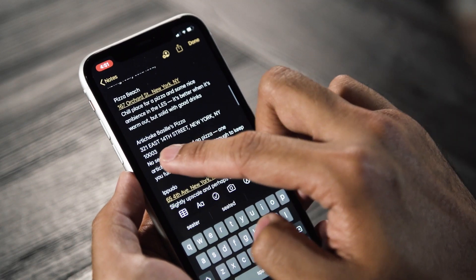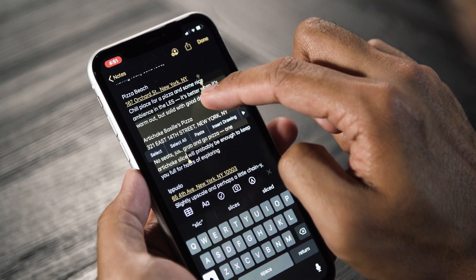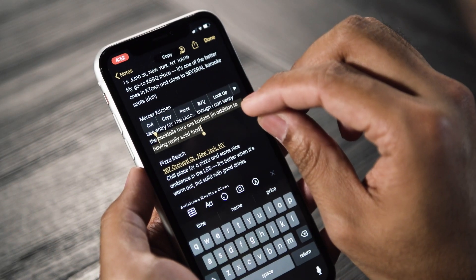If you just want to pop your cursor somewhere and edit some text, you just tap the screen. If you want to select stuff, you tap and swipe. If you want to undo what you've just done — if you've made a goof — three fingers swipe to the left undoes that previous action. And that's a system-wide gesture, so you're going to be using that more than just when you're typing stuff and mess up.